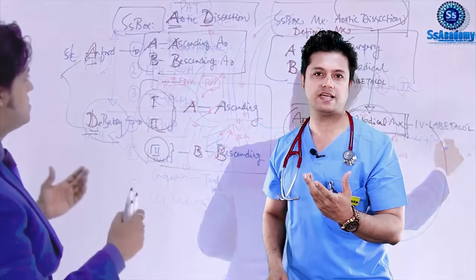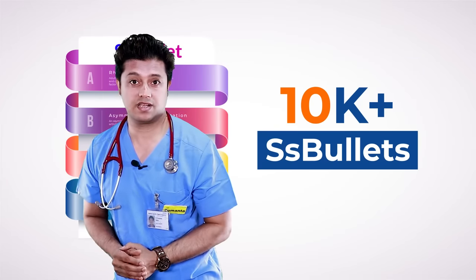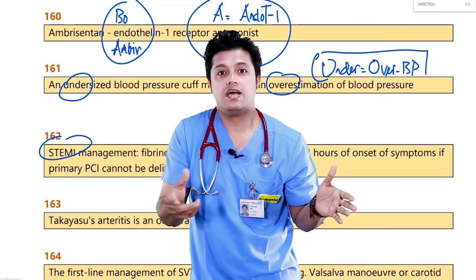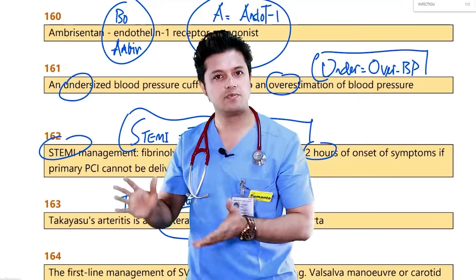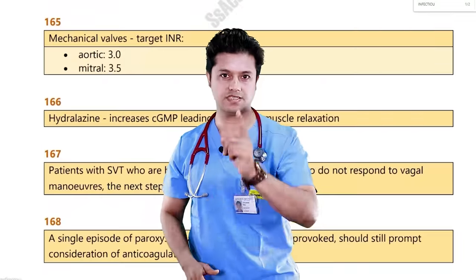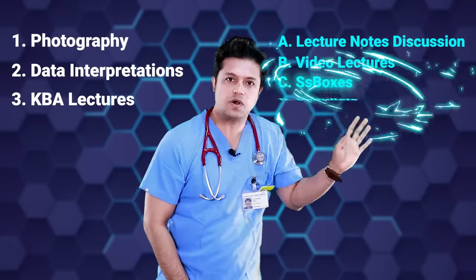The SS Boxes are the builders and pillars of your exam preparation competency. I have also included SS Bullets. SS Bullets are taken from recalls for the last 10 years. If you know the real facts encountered in the last 10 years, you will be glad to know that more than 20 to 30 questions are usually encountered from the recalls. So if you know the SS Bullets — more than 10,000 real facts — you will be able to give the right answers from the recalls. Along with the three important features — photography, data interpretation, and question-based approach — and lecture notes, video lectures, SS Boxes, and SS Bullets, these are the core features of your preparation.